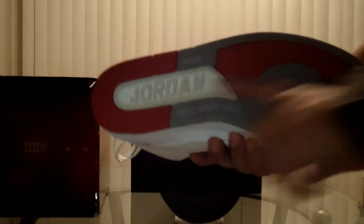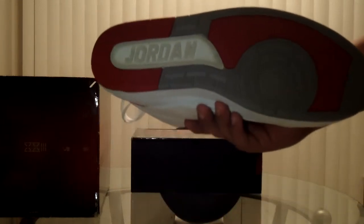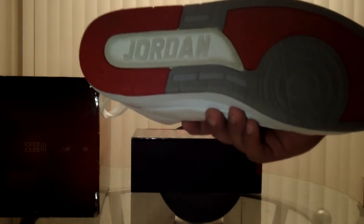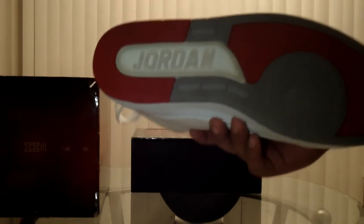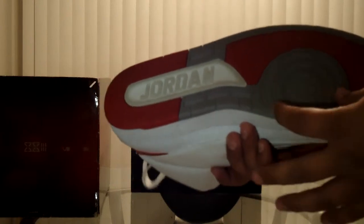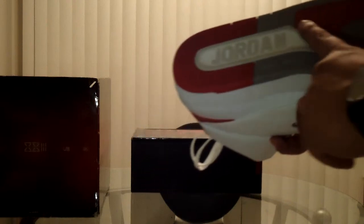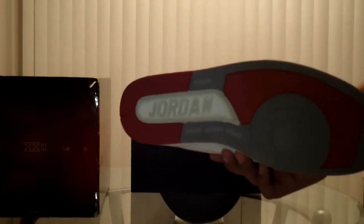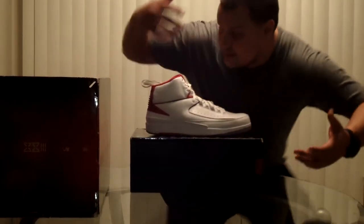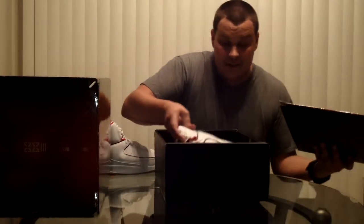Then we get to the sole — very standard. Back old-school basic soles, before all the days of crazy air pockets and replaceable heel cups. Circular pattern underneath the ball of the foot, standard Jordan, gray and red sole. I really do like this shoe. I know I probably won't be rocking it too often because white shoes and I don't get along very well — they end up getting pretty well wrecked. But I really do like this kit.